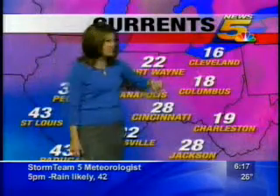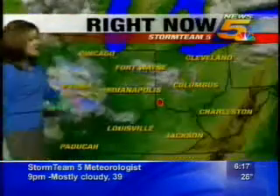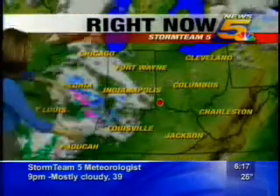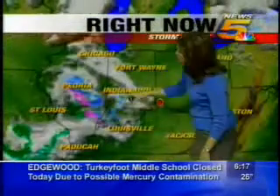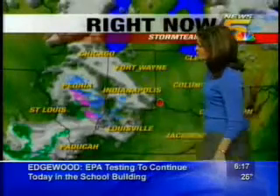It's still quite cold off to the east though — 18 in Columbus, 19 in Charleston. The system started rolling in overnight. You can see the bulk of the precipitation out to our west in the form of rain, but on the leading edge a little bit of light snow, a little bit of a wintry mix here as those clouds continue to push in.